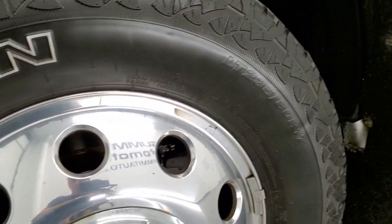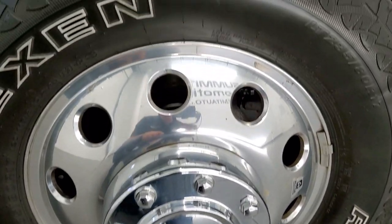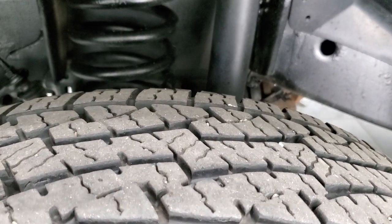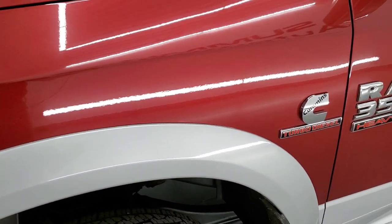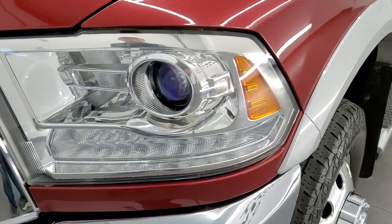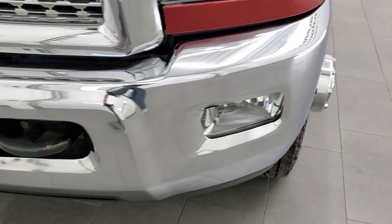This one comes with the Alcoa polished aluminum rims and it has Nexen Rodian LT 235 ADR 17 tires. These tires have right around half the tread left on them. The frame and underbody is exceptionally clean on this truck. The front fender is in nice shape — didn't see any major dents or dings on there. It does have the projector lamp headlamps, the LED running lights, and the factory fog lights.